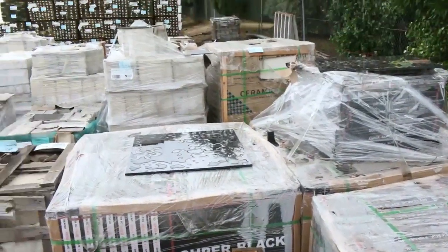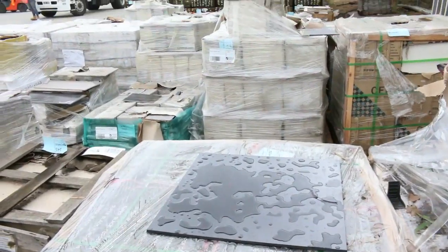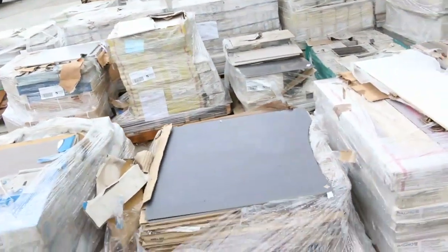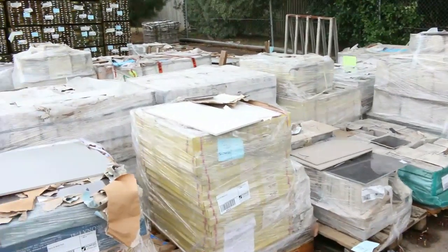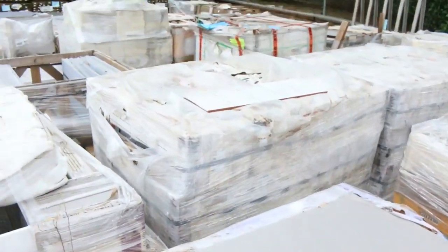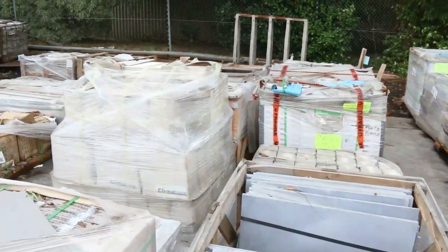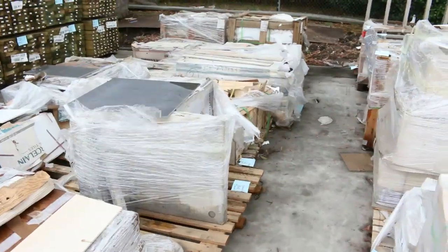Absolutely fabulous black ones over there — they're called the super black, they look fantastic. You can see some massive size tiles there, some 750 by 750s. Absolutely outstanding selection of tiles for tomorrow. So if you've been waiting for tiles, make sure you come in tomorrow — I'm sure you'll be very surprised with how well you do out of them.